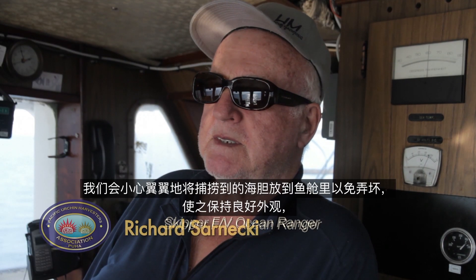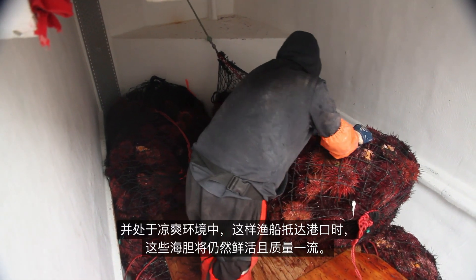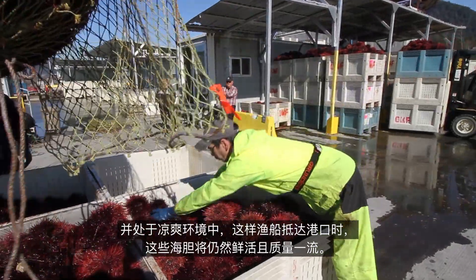The key to quality is to carefully put them in the fish hold so that they don't break up, and keep the reefers on so that they're nice and cool. Bring them into town in good shape — they're still alive and kicking.